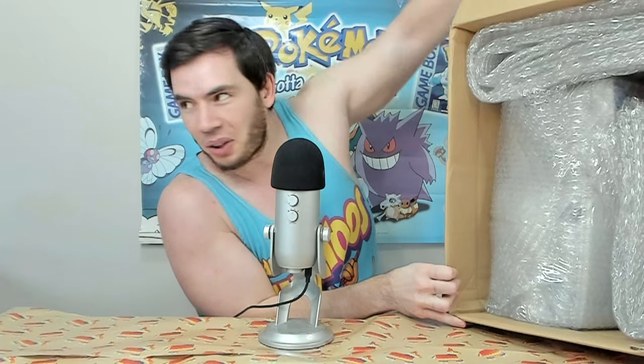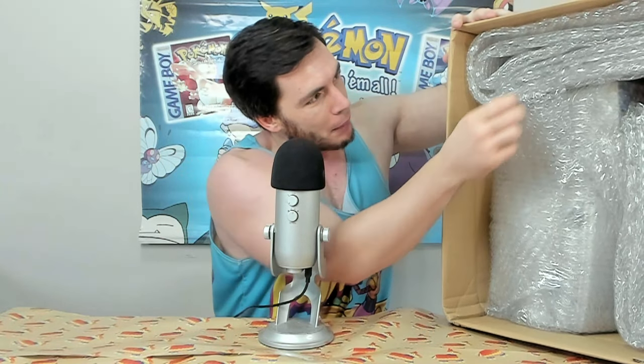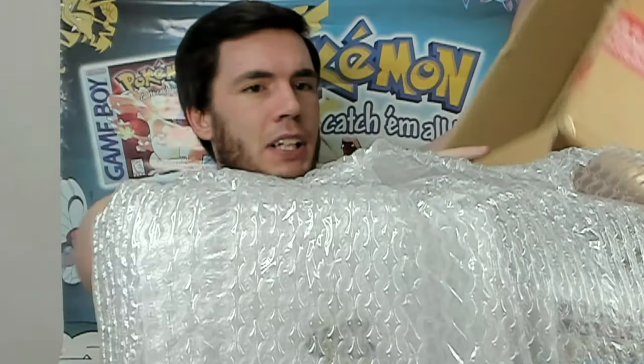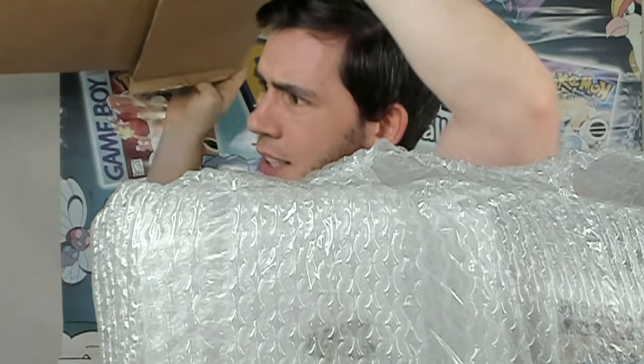Here's what it looks like — we just got a whole bunch of bubble wrap stuff in here. I did pay the extra $15 for protective packaging, which is fully worth it. I highly recommend you always spend the $15. They do actually use quite a bit of bubble wrap in there. So there's everything — get rid of this box.